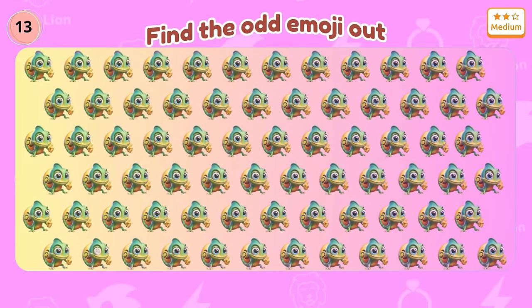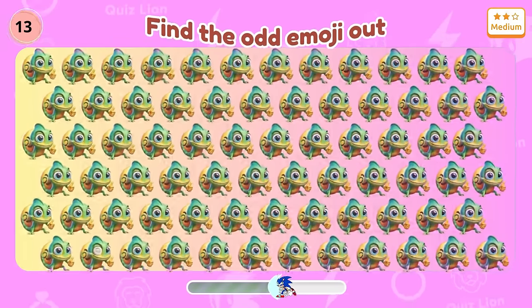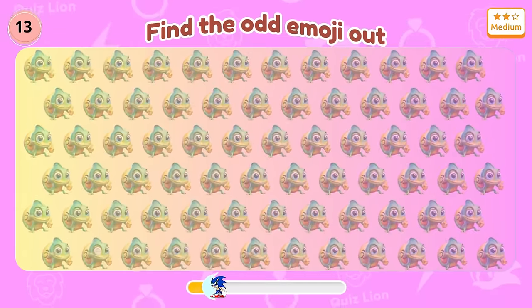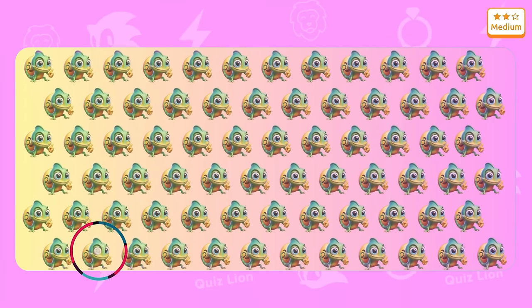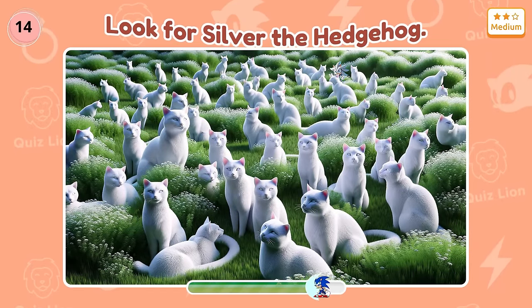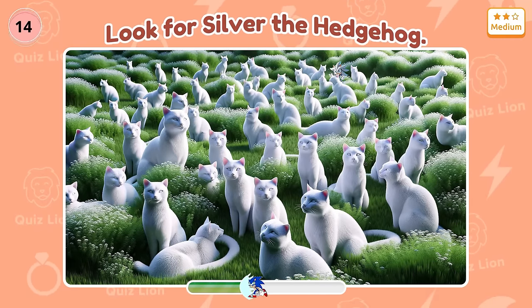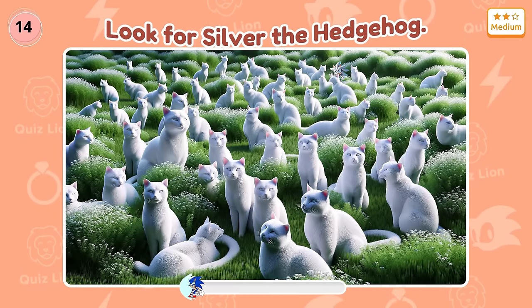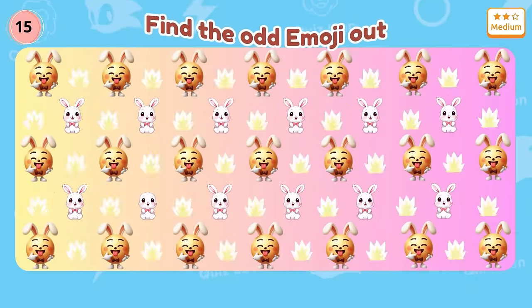Question 13: Pay attention to the gecko's eyes. Correct — there is a one-eyed gecko. Question 14: Look for Silver the Hedgehog.